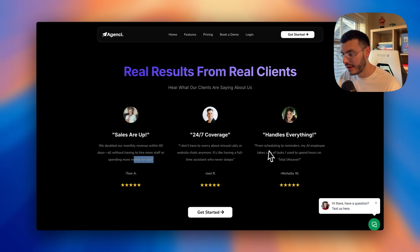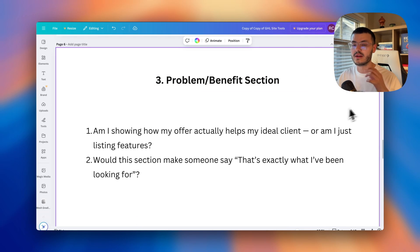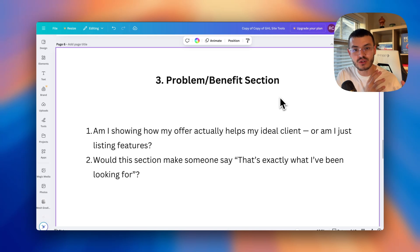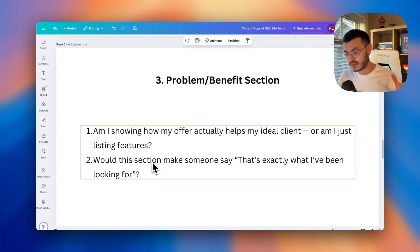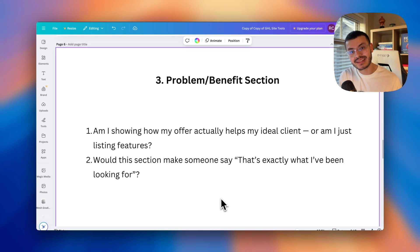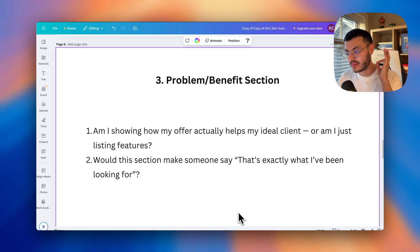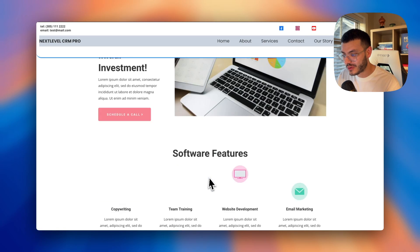The third step is what I call the problem-benefit section. After showing prospects what you do and why they should trust you, you need to show how you can help them solve their problem. Ask yourself: am I showing how my offer actually helps my prospect, or am I just listing features and technicalities they don't care about? And would this section make someone say, 'wow, this is exactly what I've been looking for'? That should literally be your goal. If I scroll to a typical feature section, it tells me nothing about how I as a business owner can get my problems solved.